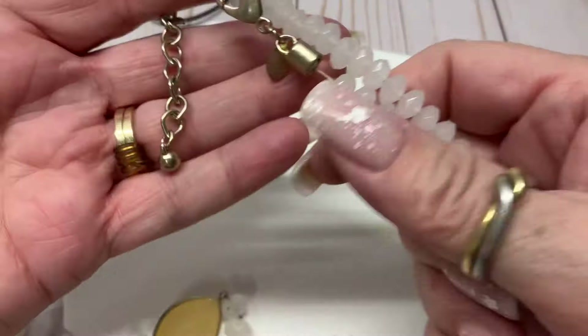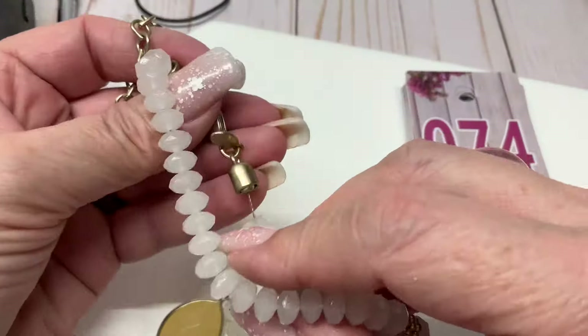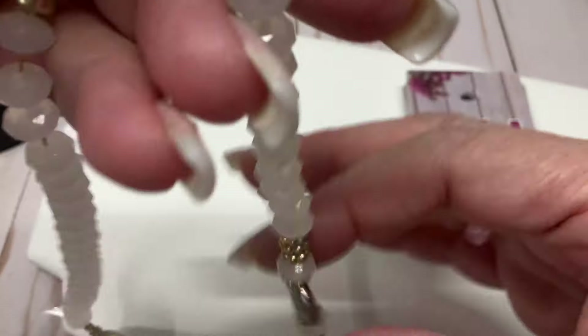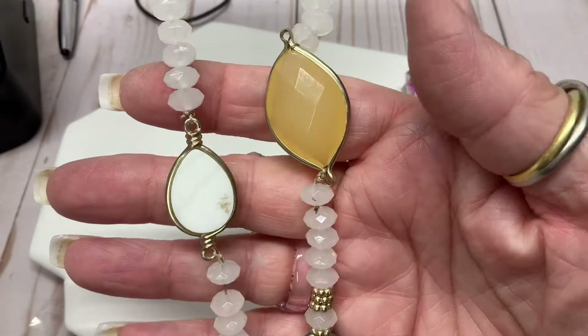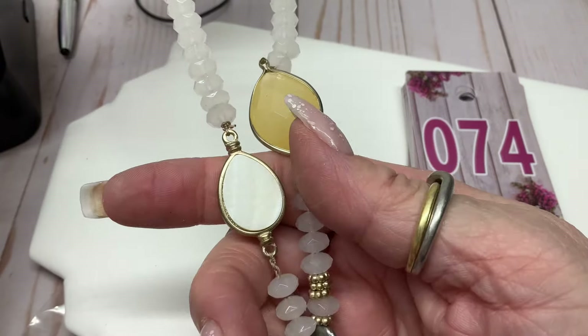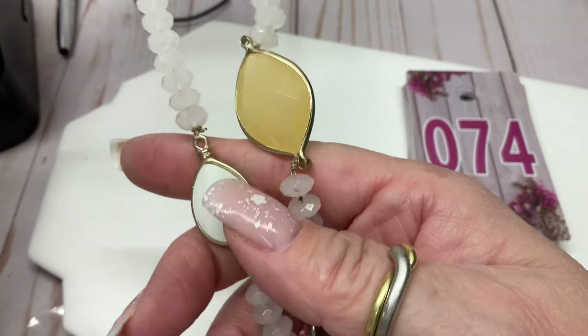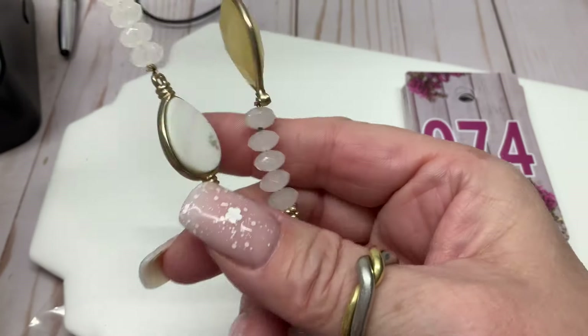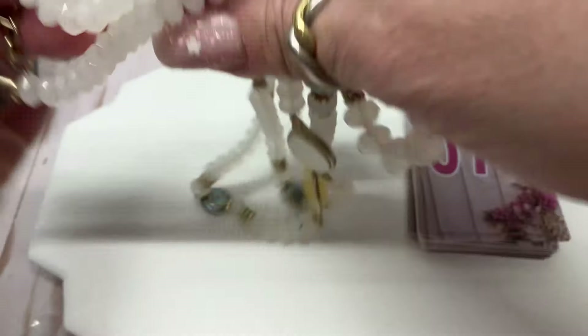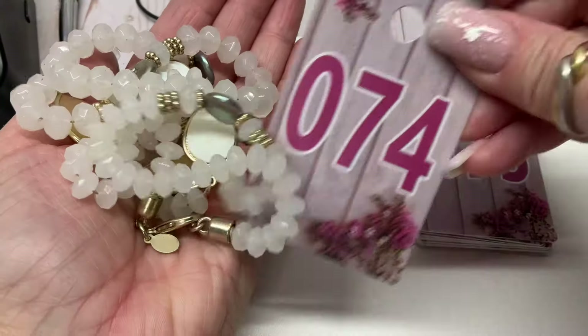We have an acrylic necklace — Chico's — with a coin pearl and some enamel something. I don't know what that is, it's supposed to look like mother of pearl. I don't know if it really is but it's pretty — somebody buy it. Four bucks.